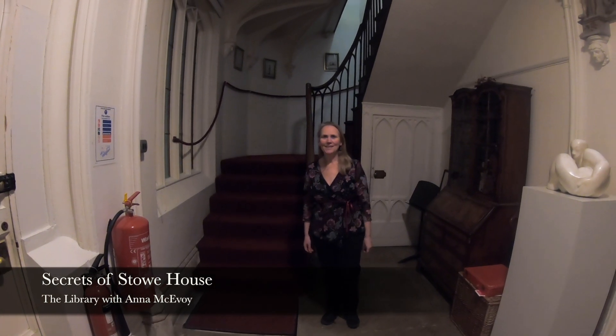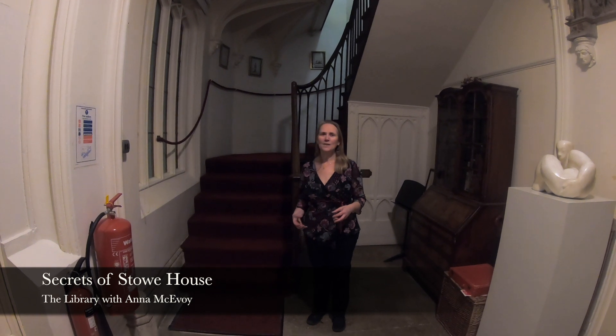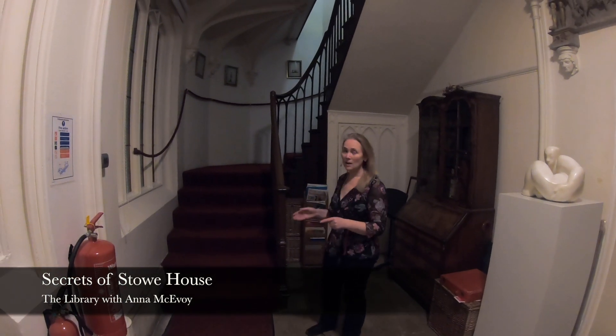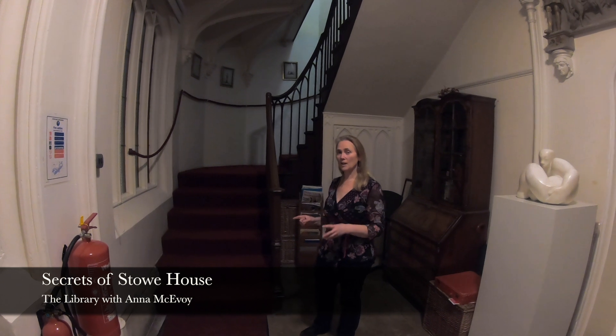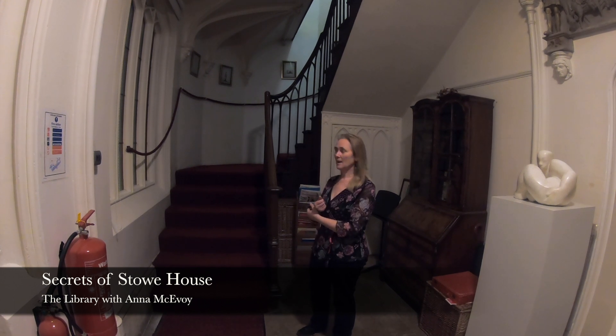Welcome to The Secrets of Stowe House. Today we're going to be looking at the large library and how it links with the Gothic library. Here we are in the antechamber for the Gothic library, and these stairs are going to take us upstairs to the large library — the more public library. This is the more intimate area moving up into the more public area.